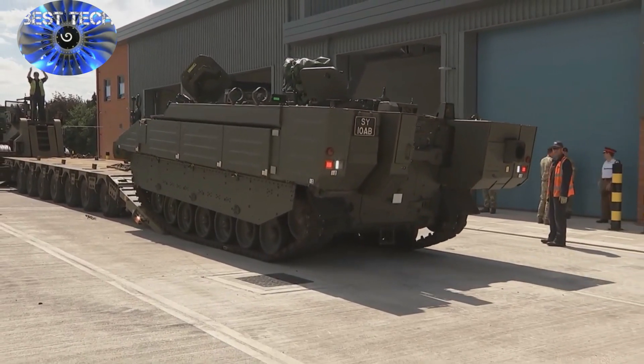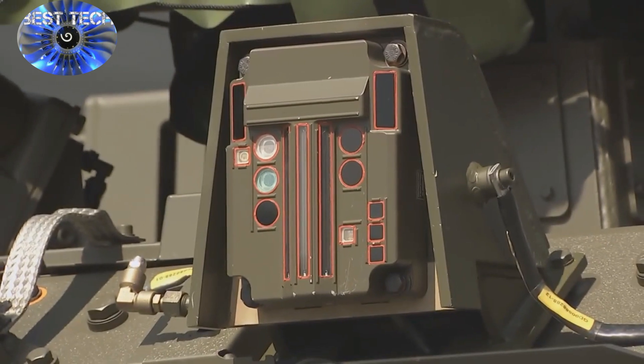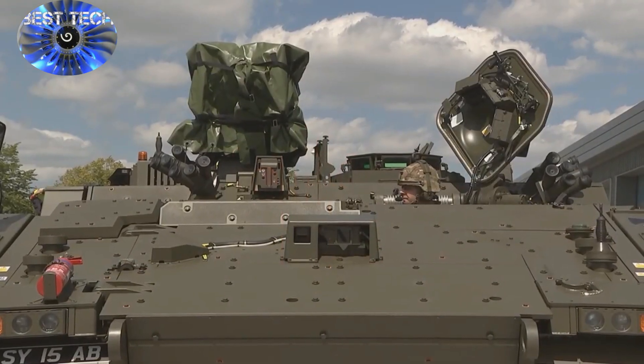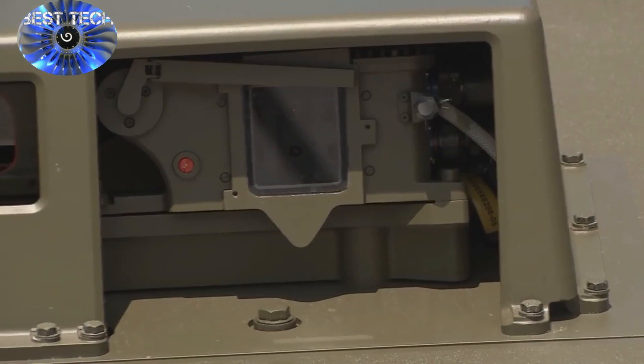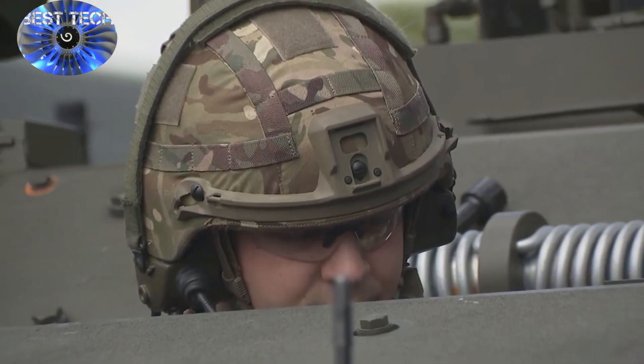Named for the ancient Greek god of war, Ares delivers a step change in the British Army's battlefield capability. Ares, and the other variants in the Ajax family of armoured vehicles, will replace the Army's Combat Vehicle Reconnaissance Tracked CVRT vehicles, which have been the mainstay of armoured reconnaissance for almost 50 years.